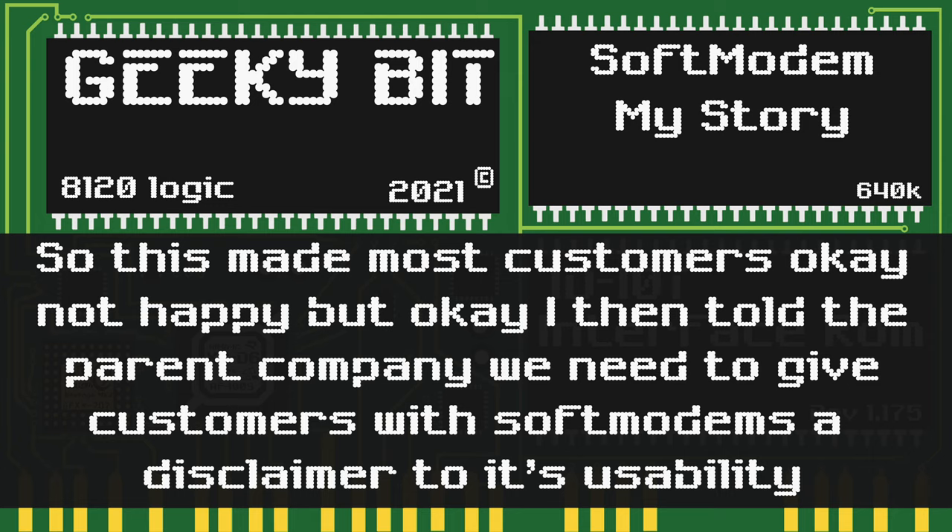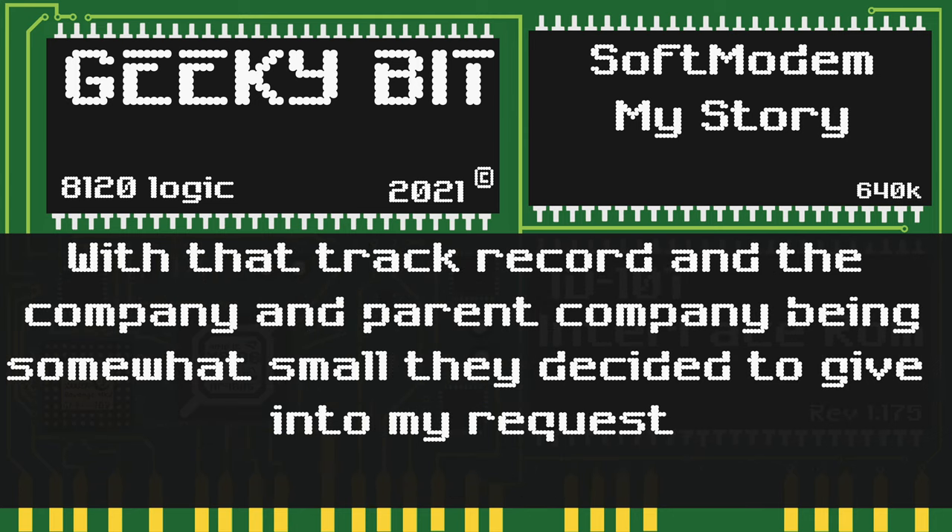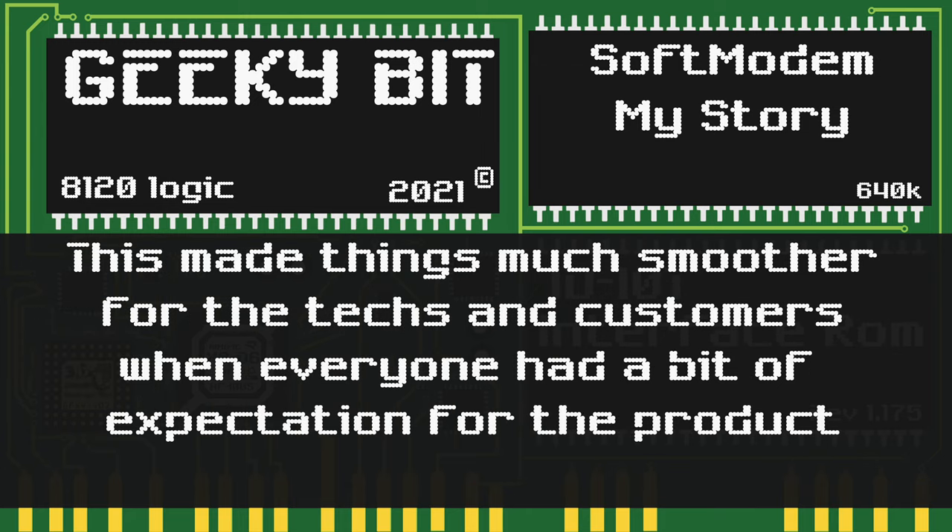I told the parent company we still needed to be able to give a disclaimer that soft modems had these usability issues. Luckily, by this time, I had some clout from the quality of the new hires I had trained, and from catching the former administrator stealing new hardware and passing off old used hardware as new. Given all of that, and that the company wasn't a multinational juggernaut with layers of abstraction, they decided to allow me to tell customers about their situation. This resulted in the resolution of the hand-tying of customer support representatives and made things smoother once customers had a reasonable expectation of their hardware.